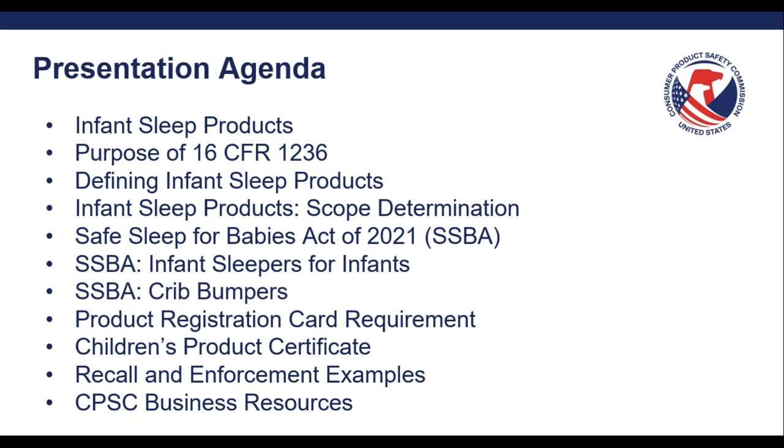After that overview, I will go over product registration form requirements as well as children's product certificate requirements. We get a lot of questions on both of these requirements, so I want to spend some time talking about them today. I'll conclude the presentation by presenting some recall examples and end with an overview of CPSC business resources, as well as how to get in touch with the small business ombudsman team directly if you have any questions.